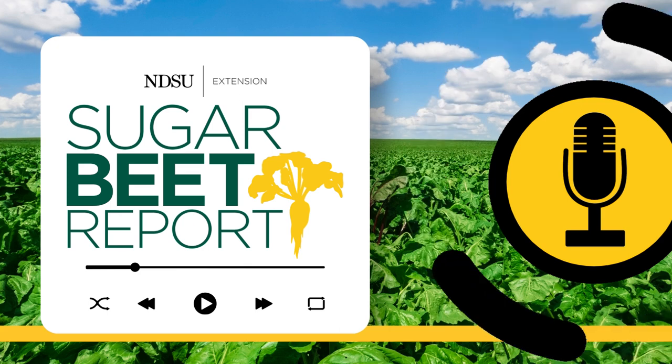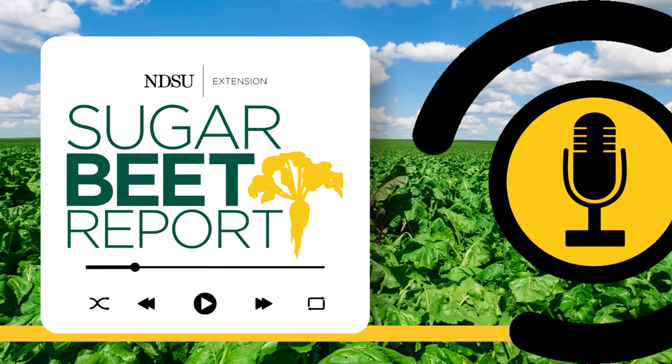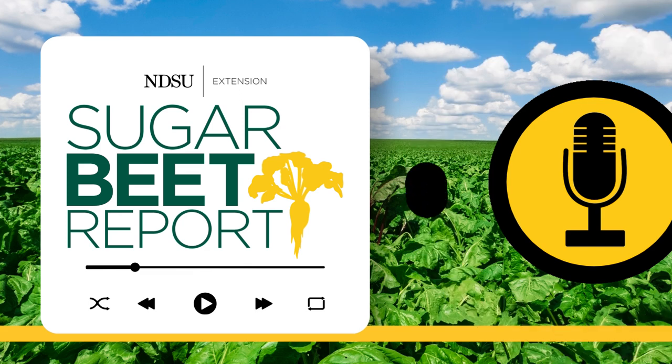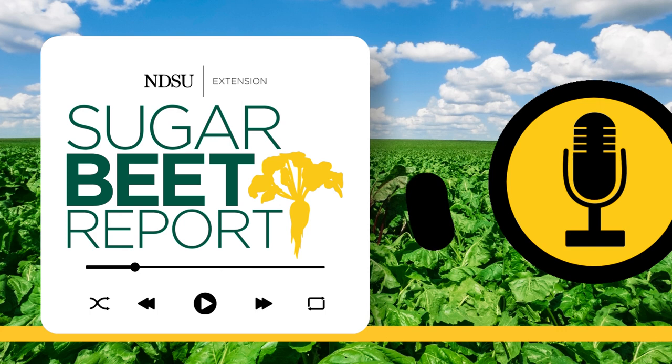This is the Sugar Beet Report, bringing you the latest information from NDSU throughout the sugar beet growing season. Today we're discussing some of the common soil-borne diseases that affect sugar beets. Our guest is Dr. Ashok Chanda, Extension Sugar Beet Pathologist with the University of Minnesota and Northwest Research and Outreach Center in Crookston, Minnesota.